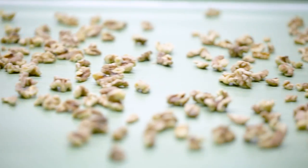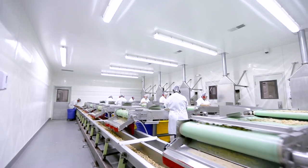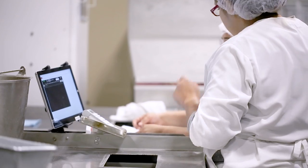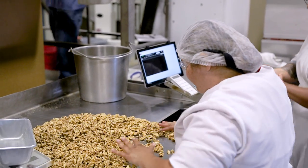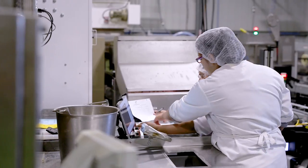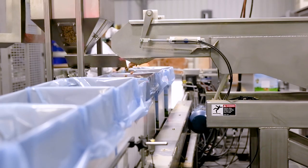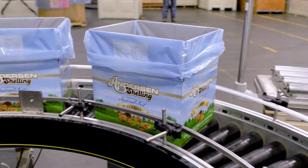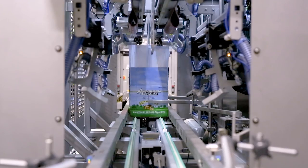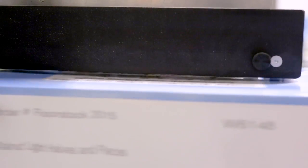Each bin is taken to the sorting tables for a final quality check. These highly trained individuals meticulously look for imperfections that may compromise the overall quality of an order. Quality Control inspects each order to be sure that our customers' products meet our company's highest specifications. The kernels are boxed, sealed, stamped with a pack date, and run through our x-ray system that can detect if any foreign material is in the box.